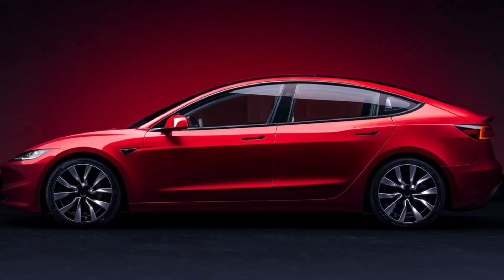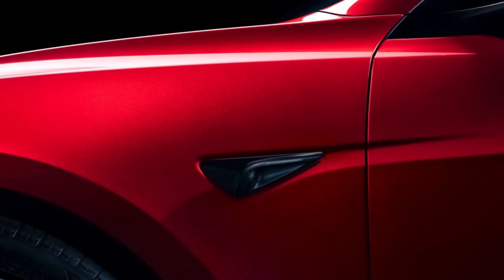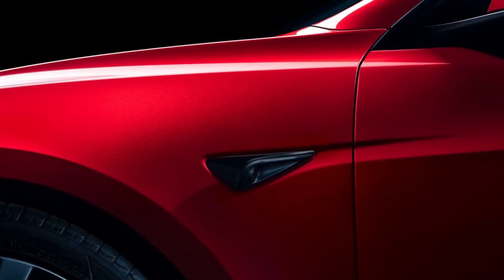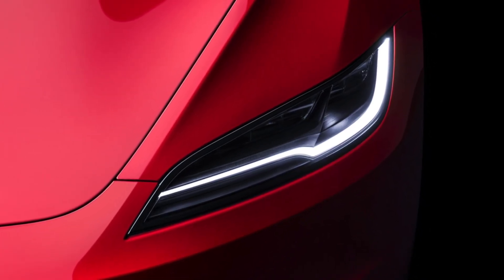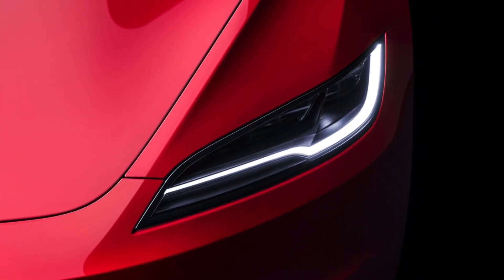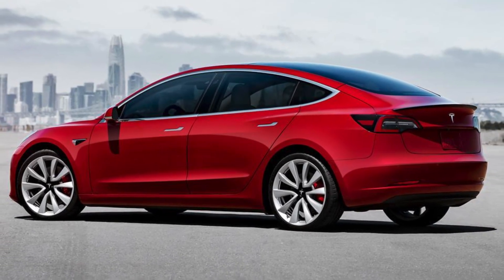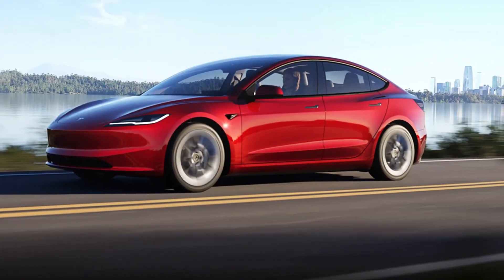The Model 3 has some exterior enhancements that are more than just skin deep. It now sports a chiseled front and rear, which not only makes it look sleeker, but also improves aerodynamics. This aerodynamic efficiency helps to extend the vehicle's range. The car is now an inch longer and a tad bit lower than its predecessor. And there's no question it looks way better — more mature and less froggy. Small and subtle changes have actually made a big difference.